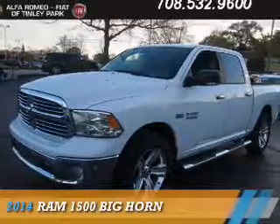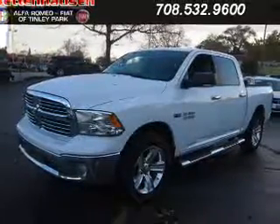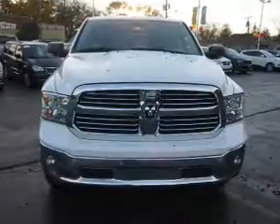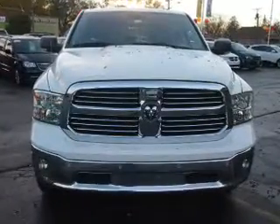Presenting the 2014 Ram 1500. It's powered by a 5.7 liter 8 cylinder engine and an automatic transmission.